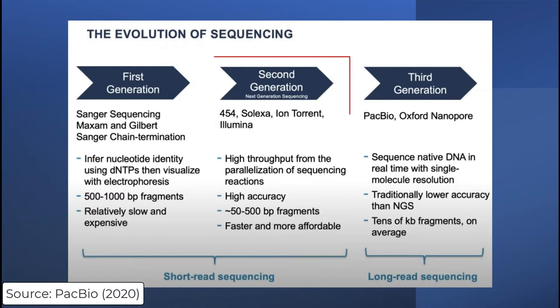Next came second-generation, or next-generation sequencing. This was also a short-read sequencing technology that worked through high throughput from the parallelization of sequencing reactions. It had generally short reads of 50 to 500 base pairs, but it brought sequencing to a broader population by allowing much faster and more affordable sequencing.